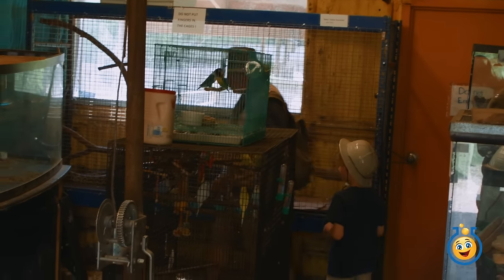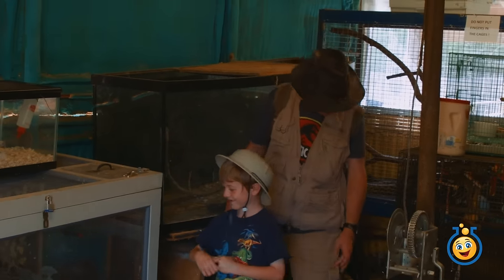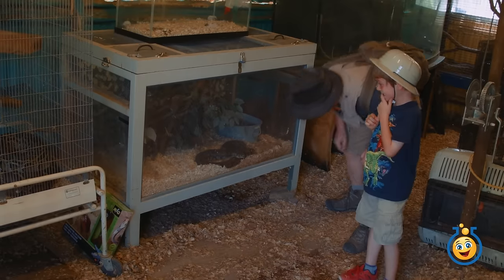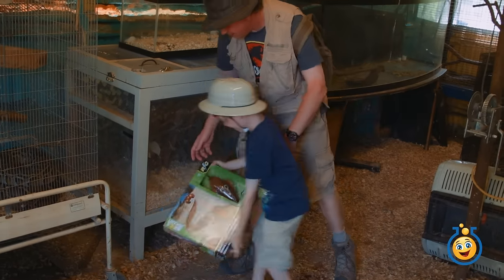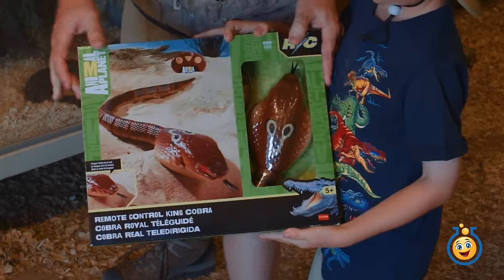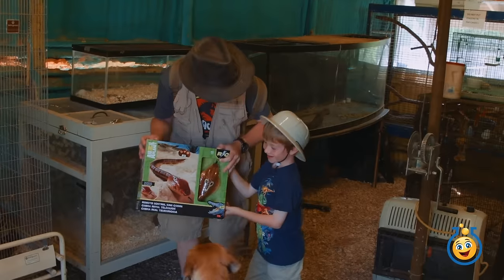Okay LB, do you see any toys around here anywhere? Yeah - oh wait, that's just a log. Oh, what kind of snake is that? Hey what's that right there? That's a toy! Is that a surprise toy? Awesome, it's an Animal Planet remote control King Cobra! Let's go open it up and try it out.